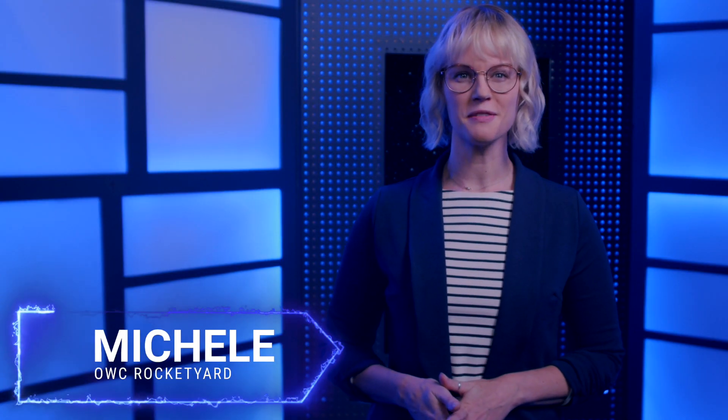Hi, I'm Michelle for OWC Rocket Yard. Let's go over five tips for how to improve the performance of your Mac.